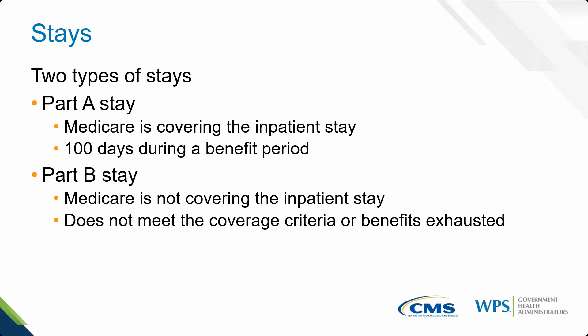Under Part A — within the first 100 days — there are two categorical lists to help us understand what's included and excluded, and we'll look at those available on the CMS website. A Part A stay means Medicare is paying room and nursing charges. A Part B stay means Medicare is not paying room and nursing charges. On the other hand, both states are medically necessary — the patient still needs it medically.